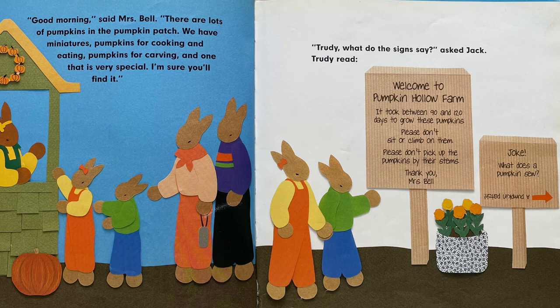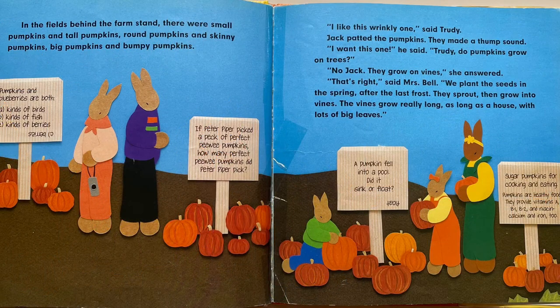Joke: What does a pumpkin sew? A pumpkin patch. In the fields behind the farm stand, there were small pumpkins and tall pumpkins, round pumpkins and skinny pumpkins, big pumpkins and bumpy pumpkins. "I like this wrinkly one," said Trudy. Jack patted the pumpkins. They made a thump sound. "I want this one," he said.